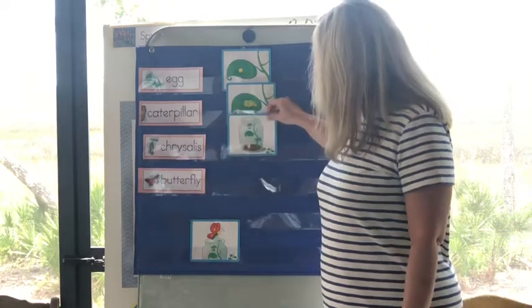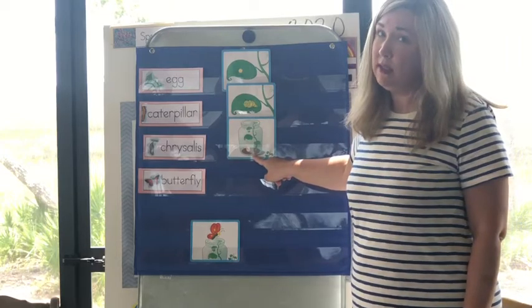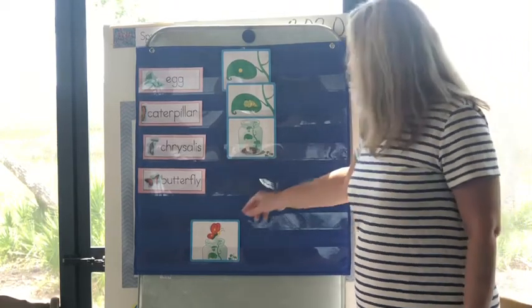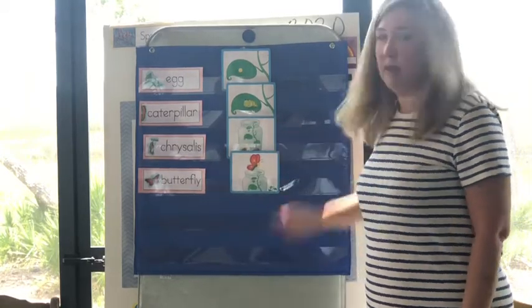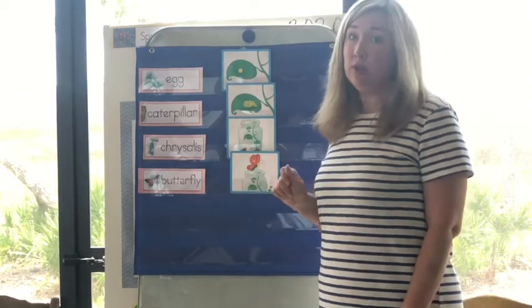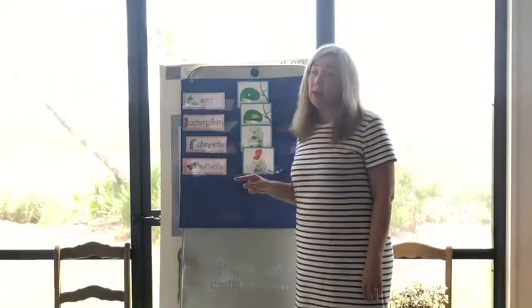So here's a picture of the chrysalis. And remember it stays in the chrysalis about two weeks. And when it gets finished, it kind of eats its way out and it comes out a beautiful butterfly. So I've got a book to read to you today that has lots of good real pictures about a caterpillar turning to a butterfly. So let's look at that.